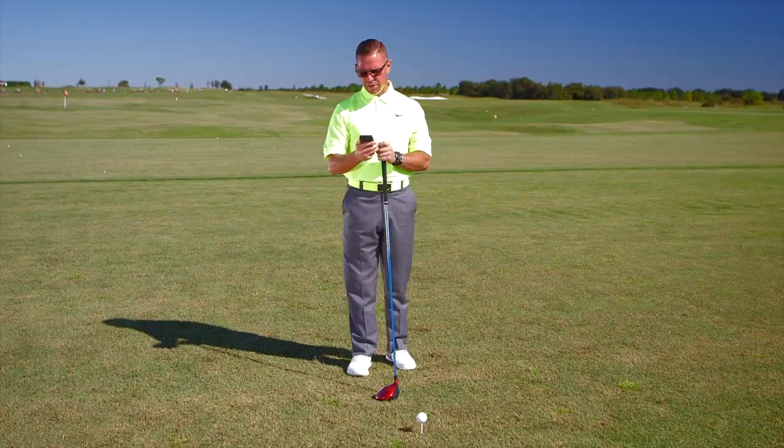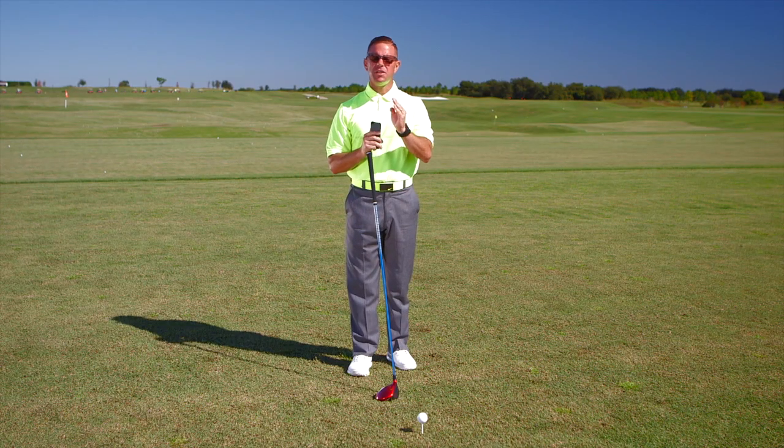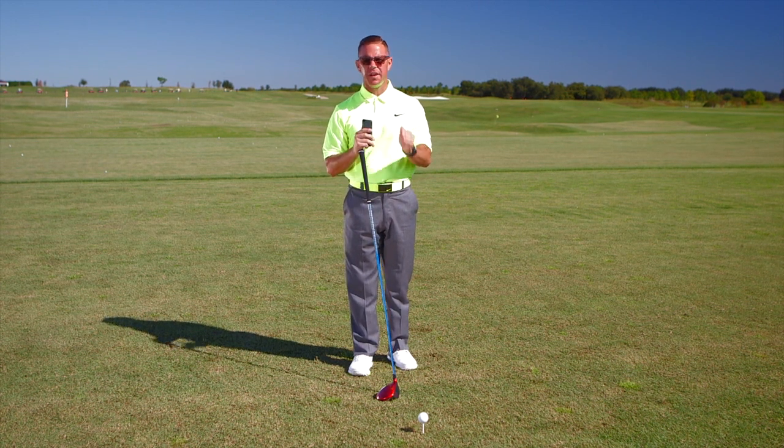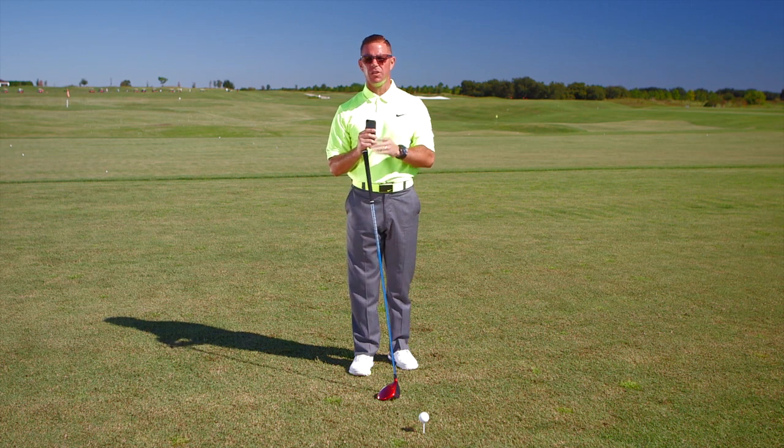Then what they do from there is they look on a compass to recognize where that direction is. The reason that's so important is because the force of the wind has such a great effect on the ball that you're really helping yourself in your score if you know where it is at all times.